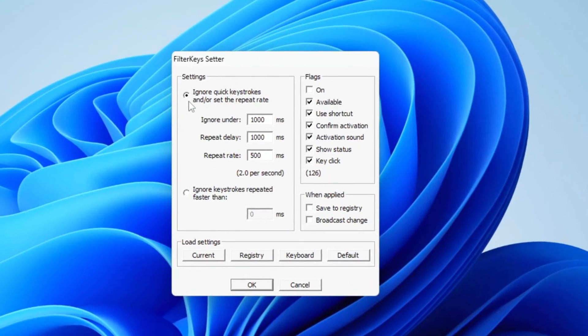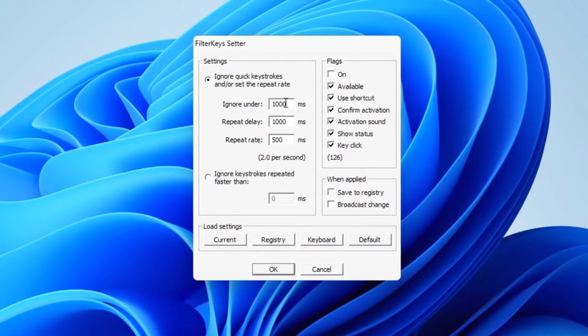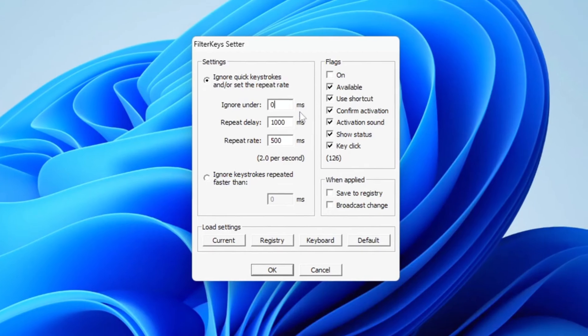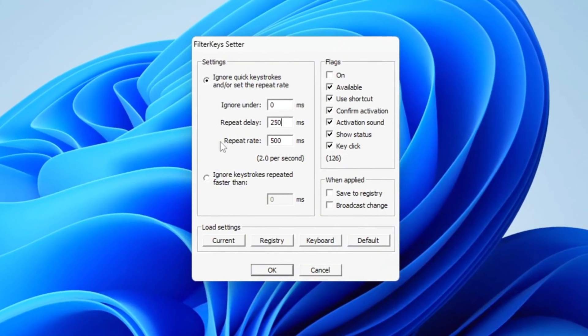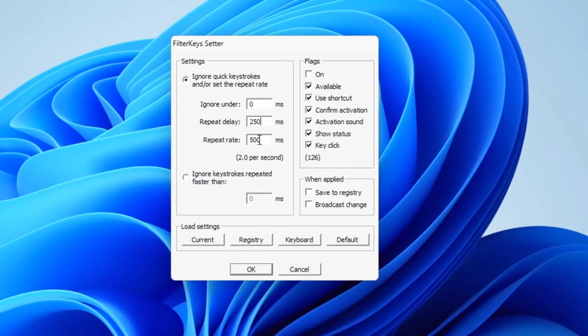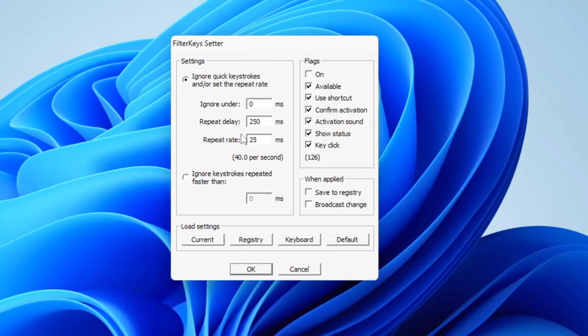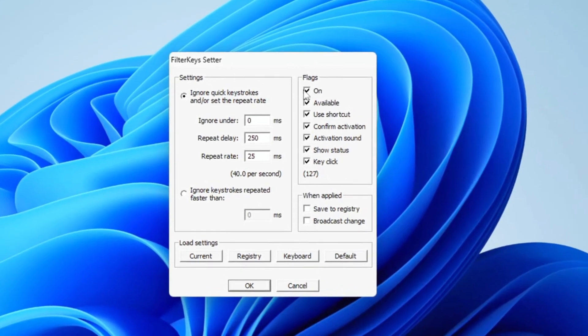Start by navigating to the Settings tab. Under this section, find the option labeled 'Ignore Under' and set its value to zero. Next, locate the Repeat Delay option and adjust it to 250 milliseconds. After that, look for the Repeat Rate setting and change it to 25 milliseconds to ensure optimal performance. Once you've adjusted these settings, proceed to the Flag option and check the box next to 'On' to activate it.